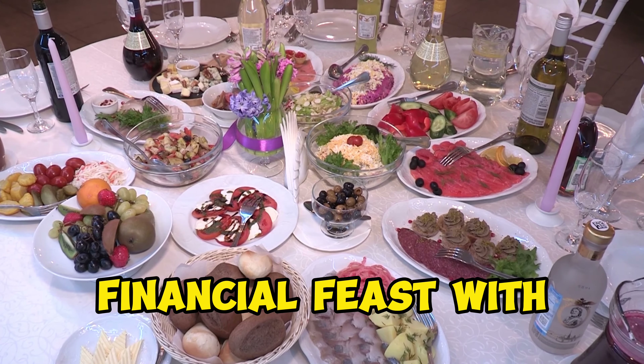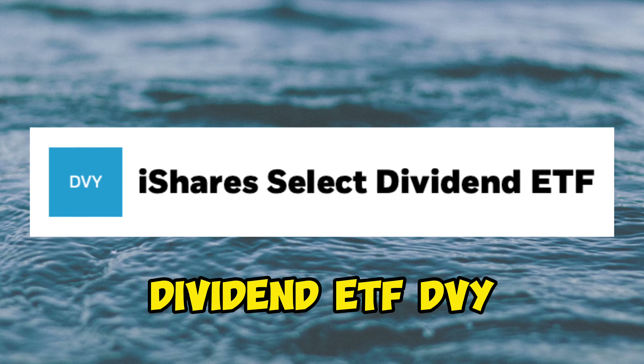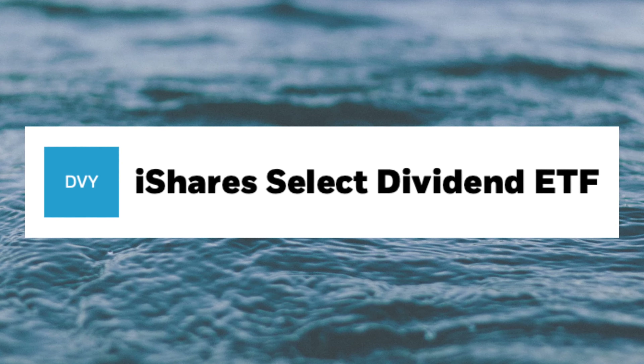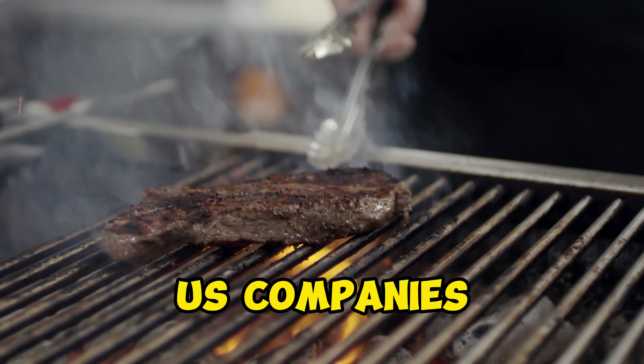Let's kick off this financial feast with a savory dish, the iShares Select Dividend ETF, DVY. This ETF is like a juicy steak, aiming for higher dividend yield U.S. companies.